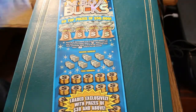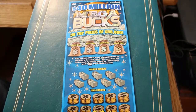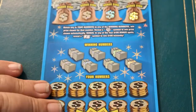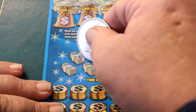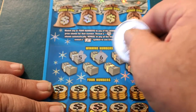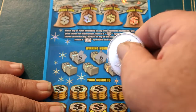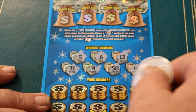Overall odds are 1 in 3.39. Without further ado, let's get a little close up here. Ticket number 21. Winning numbers: 5, 6, 12, 41, 50, 4, and 31. Let us see what we get here.